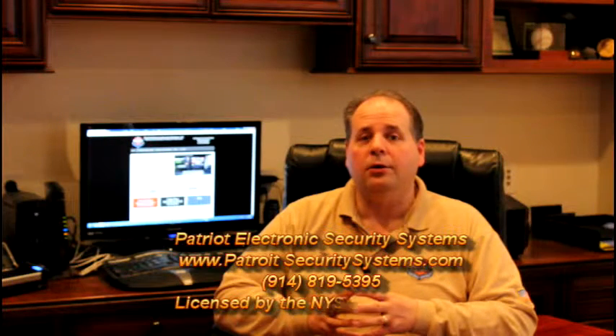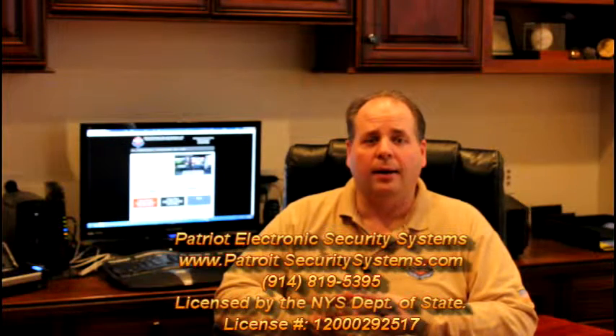Patriot Electronic Security Systems is an electronic security solution provider based in New Rochelle, New York. For more information about who we are and what we do, please visit us at our website www.PatriotSecuritySystems.com. Thank you for watching and stay safe.